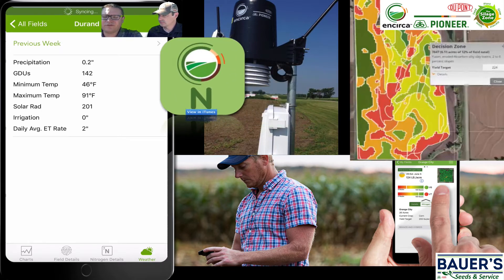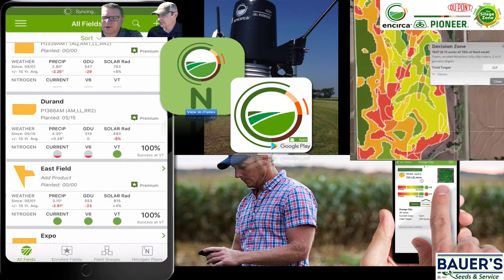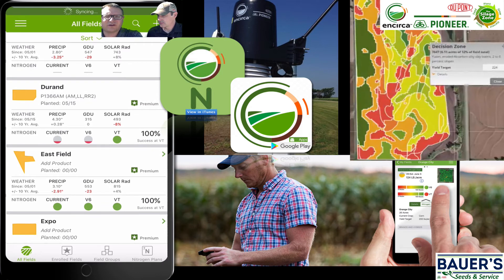This app is available for Apple devices and Android. For Apple, just go to the App Store and search 'Encirca Nitrogen.' For Android, do the same search in the Google Play Store. Justin, I'm going to turn it over to you to get your take on this and tell us about your experience with it and your customers' experiences.